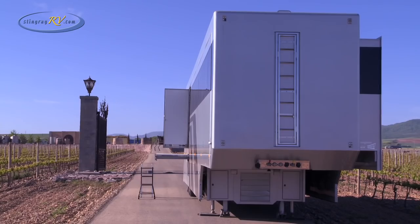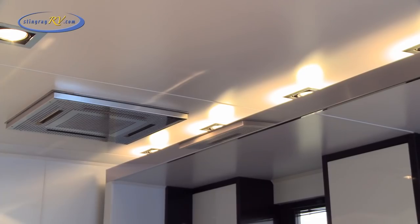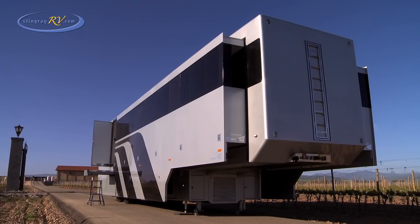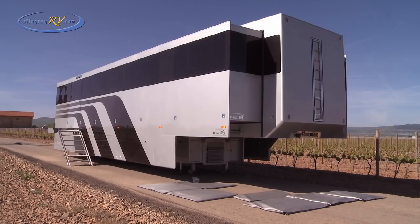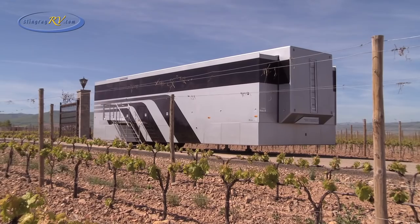On site, the Articulated Dream expands from a 2.5 meter regulation road width to a luxurious 4.7 meters of living space. Smoked privacy glass and its sleek custom coach design gives the Articulated Dream its special and distinctive lines. Cosmetic panels hide the trailer attachment area, finishing the Articulated Dream's unique and stylish appearance.